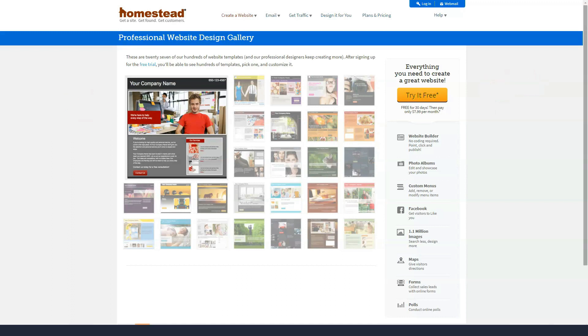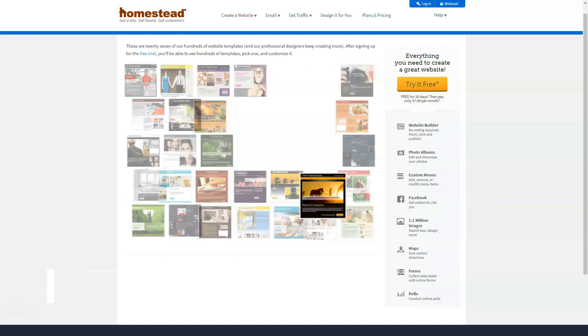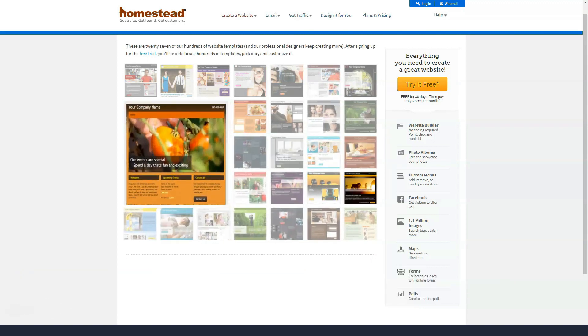Even so, HomeStead templates look and feel a bit old-fashioned, so you might want to look at other developers if you wish for a template with a more modern feel.